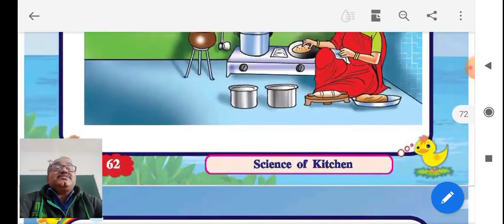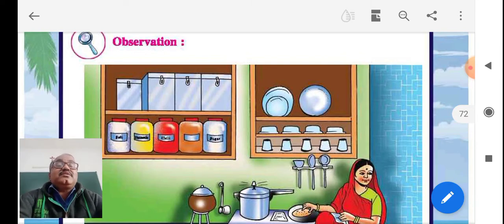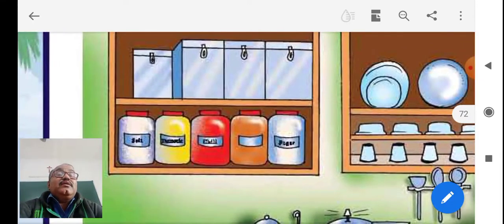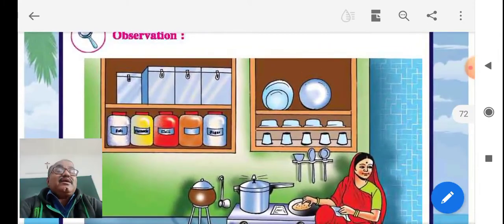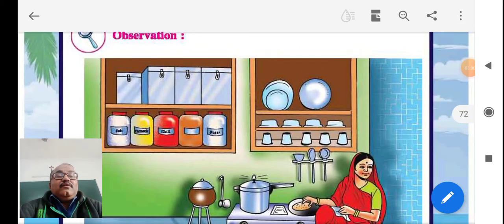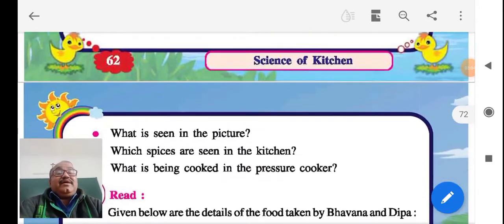The spices are seen in the kitchen. Spices means the masala list. You can see that red color is chili. Then salt is also there. Turmeric is also there. These things come under the category of spices.